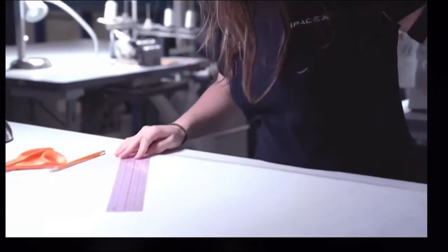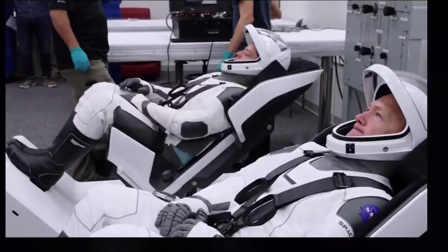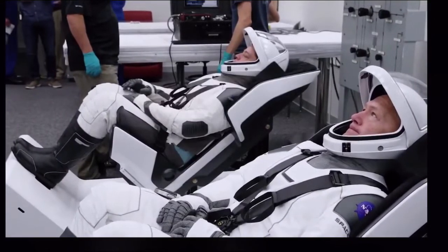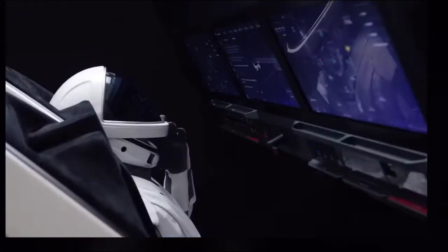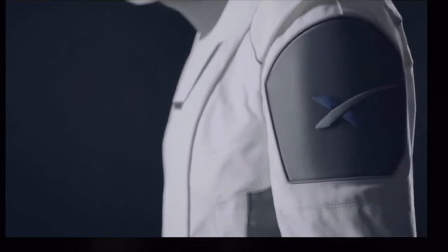We definitely wanted to innovate and we wanted it to look inspiring, but first and foremost we wanted it to be safe and reliable. The spacesuit's primary purpose is to protect the crew in the unlikely event that the cabin were to depressurize. But the suit also provides cooling and communication, hearing protection, and the outer layer is flame resistant, so it provides flame protection as well.